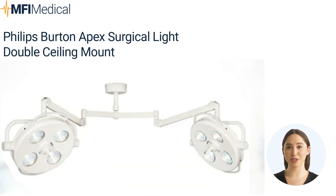The Philips Burton APEX Surgical Light is the pinnacle of brilliance in surgical illumination. Designed for precision and clarity, this double ceiling mount fixture is a game-changer in the operating room. With its advanced LED technology and adjustable intensity, it delivers exceptional brightness and true color rendition, enhancing the surgical team's visibility and accuracy. Crafted with the utmost care and built to last, the APEX Surgical Light ensures optimal performance and reliability, setting new standards in surgical lighting.